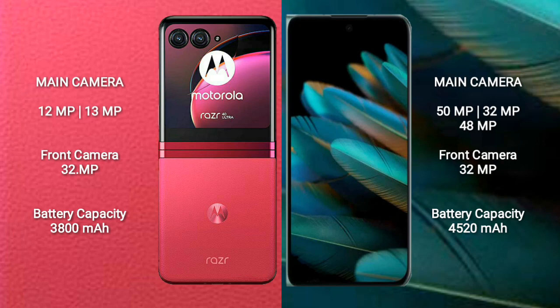Motorola RAZR 40 Ultra has a 3800mAh battery with 30W fast charging support. OPPO Find N2 has a 4520mAh battery with 67W fast charging support.